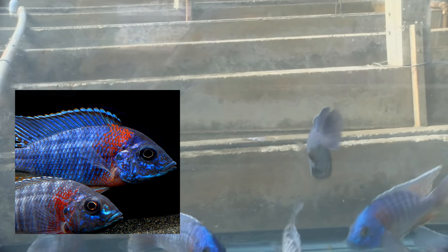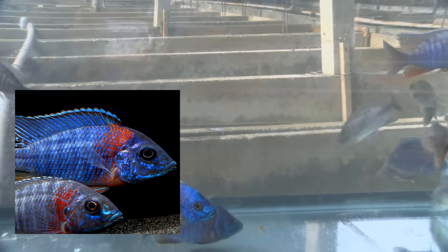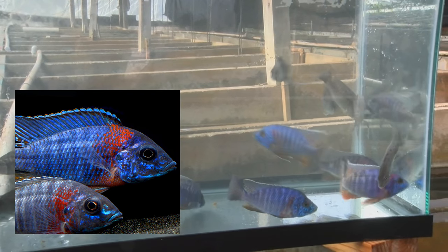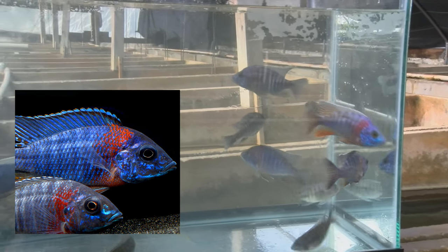Red-shoulder peacock! The peacocks are one of the hottest fish in the marketplace. People love them. The colors are popping — they look like saltwater fish, the colors are so bright — so these are some of the most popular fish that we breed.